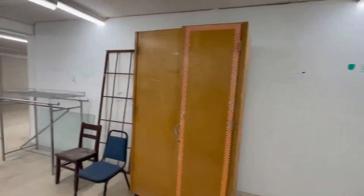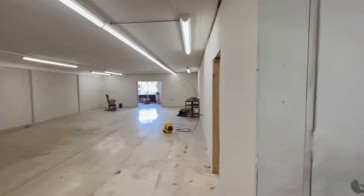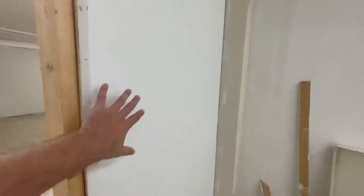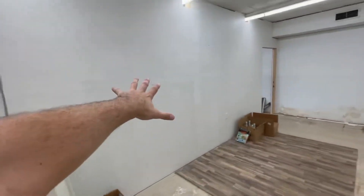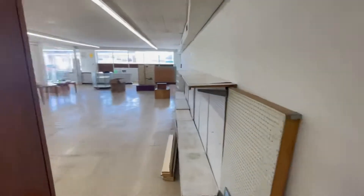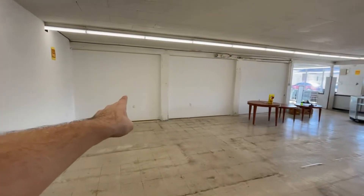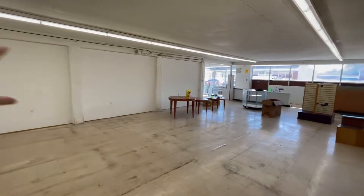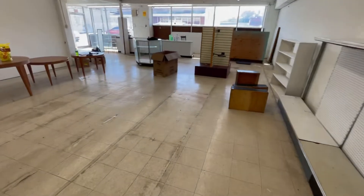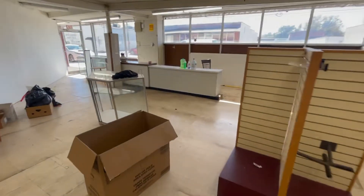This wall is going to stay to kind of block out the back area. This will go, this will go — and here that goes, that goes, and that goes — so this will all be completely opened up. This flooring should be gone, down to the concrete.